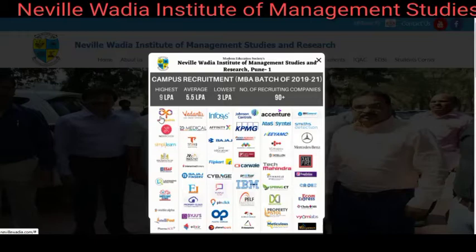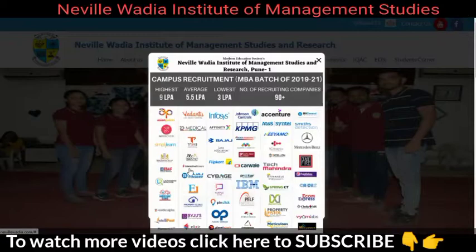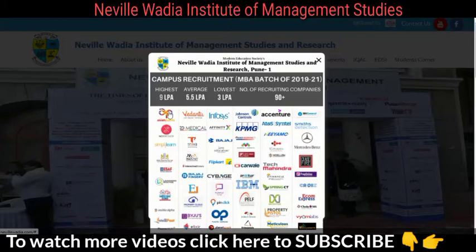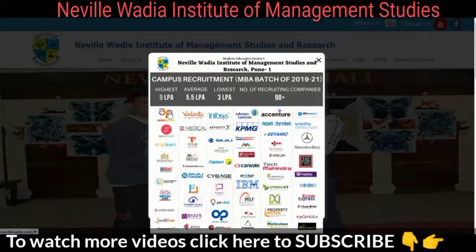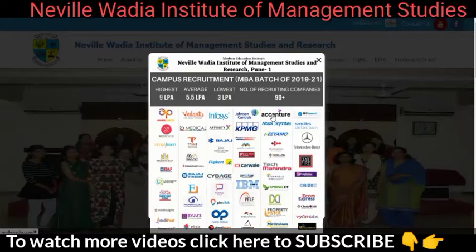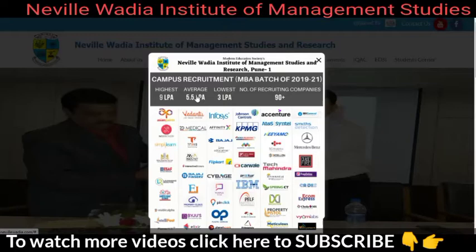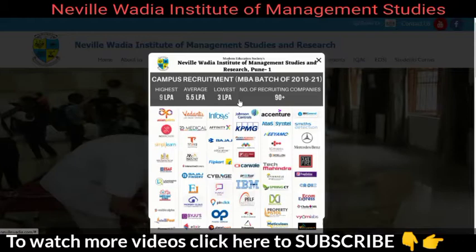Top recruiters also include Accenture, Infosys, Vedanta, Asian Paints, Deloitte, and Markets and Markets for marketing-related roles. Finance roles offered include Analyst, Research Analyst, and Financial Analyst. Marketing roles include Relationship Manager, Marketing Manager, and Sales and Distribution Manager. IT domain roles are also available. Overall, this college stands in the third position among management colleges in Pune, after PUMBA and Indira League.